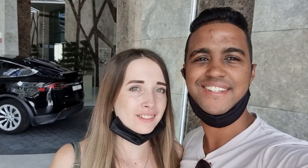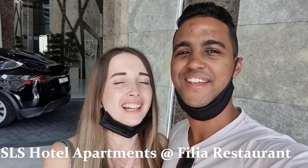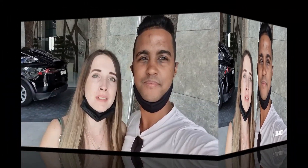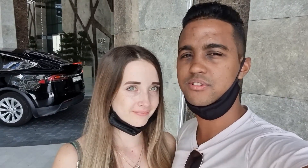Hey guys! Welcome to our channel. Today we are in SLS Dubai. It's a new hotel apartment and we're going to check one of the restaurants as well. It's called Filia.